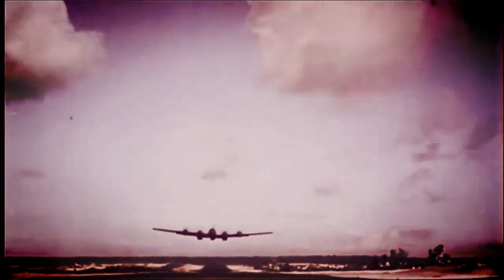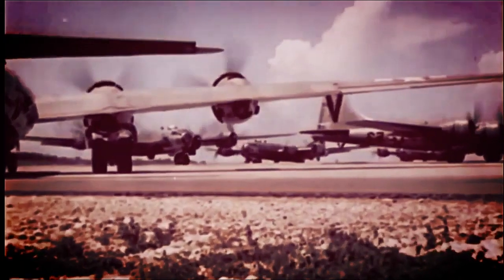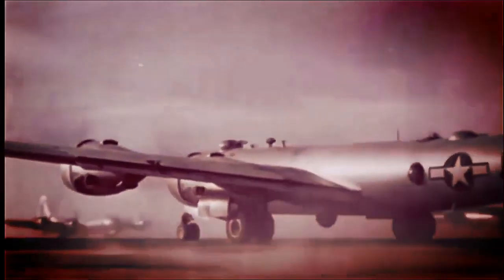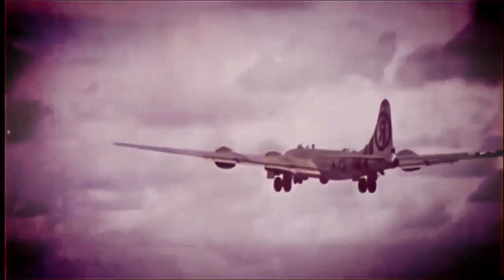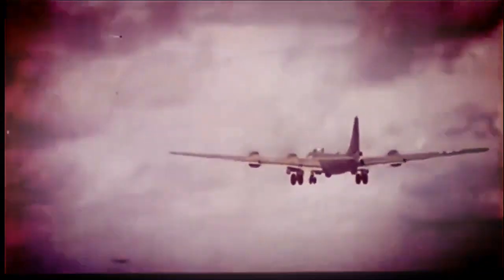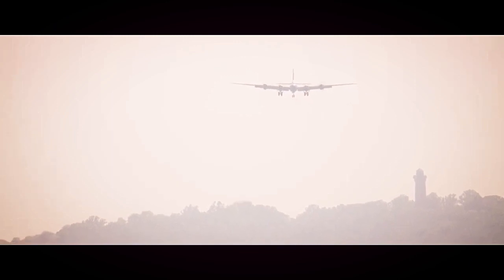Beyond its wartime accomplishments, the B-29 Superfortress had a lasting impact on aviation and military strategy. Its advanced technologies and performance capabilities paved the way for future bomber designs. The pressurized cabin and remote-controlled gun turrets became standard features in subsequent generations of bombers. The B-29 also influenced the development of Cold War-era strategic bombers such as the B-47 Stratojet and the B-52 Stratofortress.